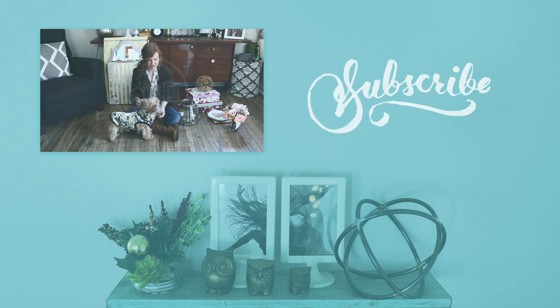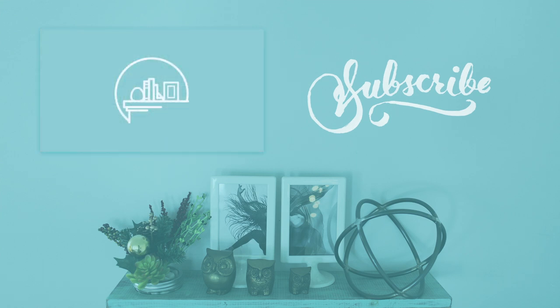How's it looking? Pretty cool! We'll see you in the next video.